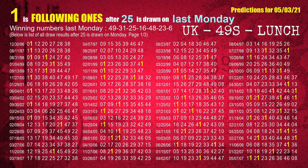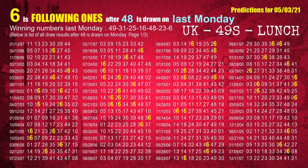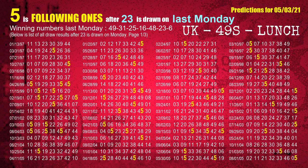The third winning number last Monday is 25. The most frequently following units digit is 1 when 25 is the winning number on last Monday. The fourth winning number last Monday is 16. The fifth winning number last Monday is 48. The most frequently following units digit is 6 when 48 is the winning number on last Monday. The sixth winning number last Monday is 23. The most frequently following units digit is 5 when 23 is the winning number on last Monday.